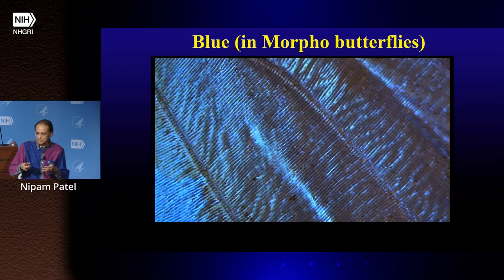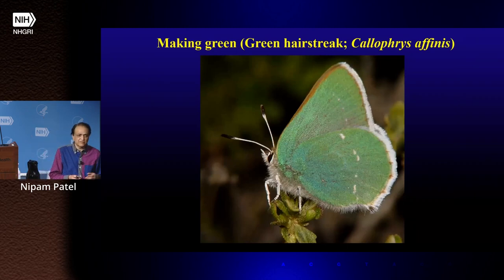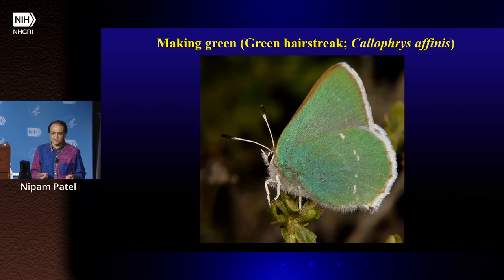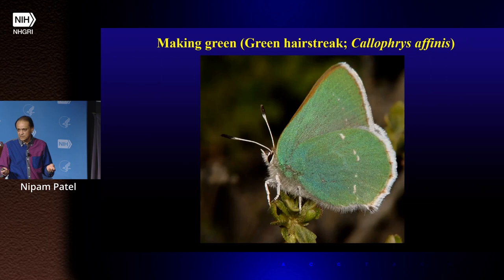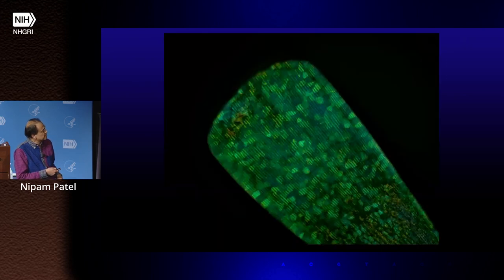Then if we just let the acetone evaporate off the wing, the air goes back into that space and the wing goes right back to being blue. That's how they do it — they create these Christmas-tree nanostructures. Green is often created this way as well, and there's a lot of evolutionary pressure to be green. These little green hairstreak butterflies that live all over the world blend in really well to vegetation. If you take one of their scales and shine white light onto it, you get facets of green coming back.